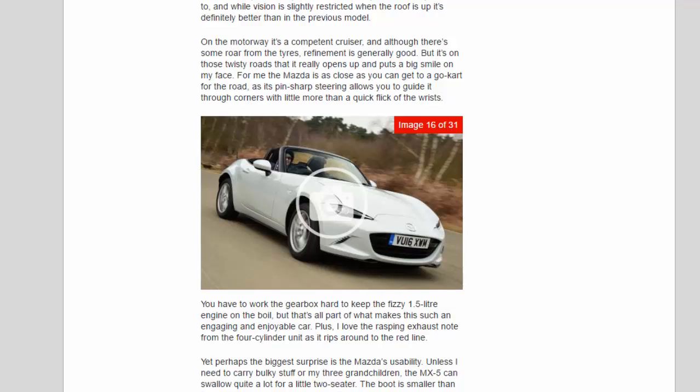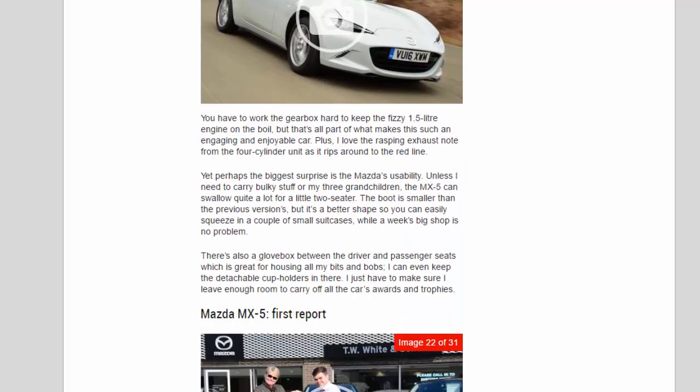Yet perhaps the biggest surprise is the Mazda's usability. Unless I need to carry bulky stuff or my three grandchildren, the MX-5 can swallow quite a lot for a little two-seater. The boot is smaller than the previous version's but it's a better shape, so you can easily squeeze in a couple of small suitcases. A week's big shop is no problem either. There's also a glovebox between the driver and passenger seats, which is great for all my bits and bobs — I can even keep the detachable cup holders in there.